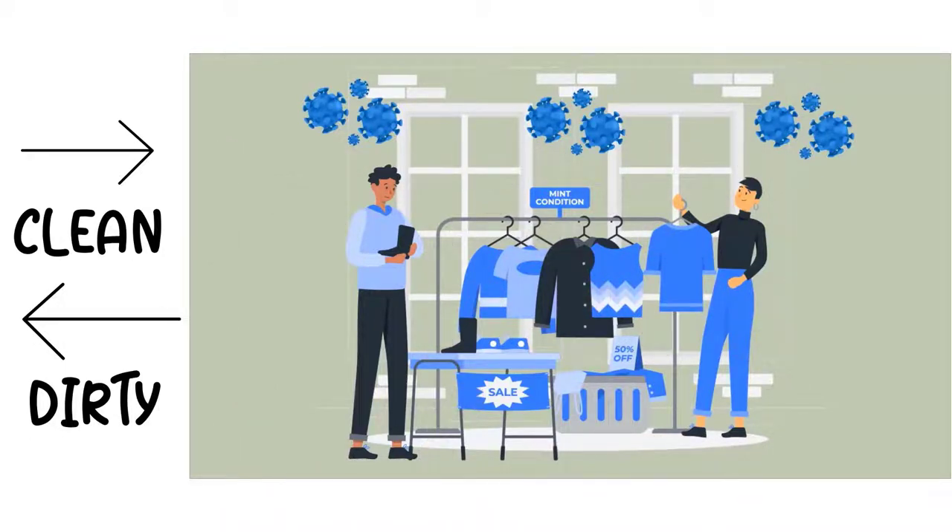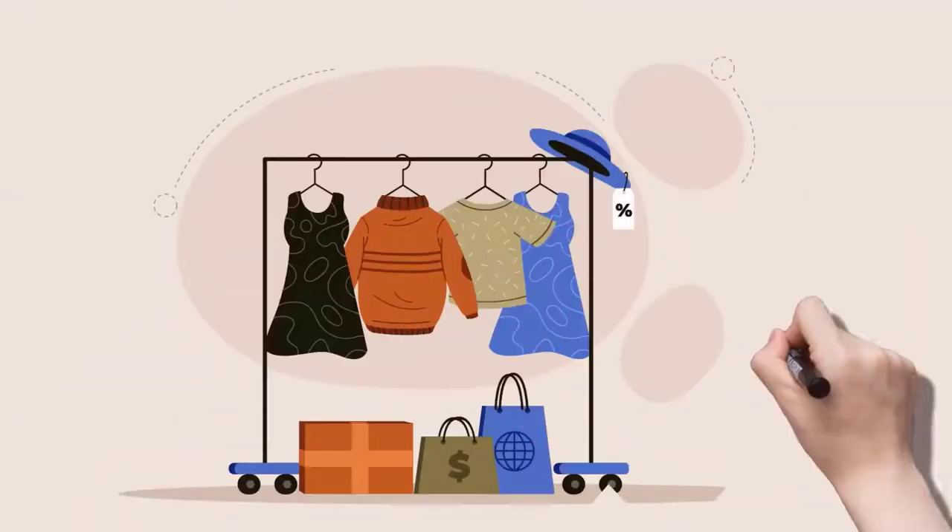Unfortunately, regular store ventilation systems just can't keep up. A better solution is needed.